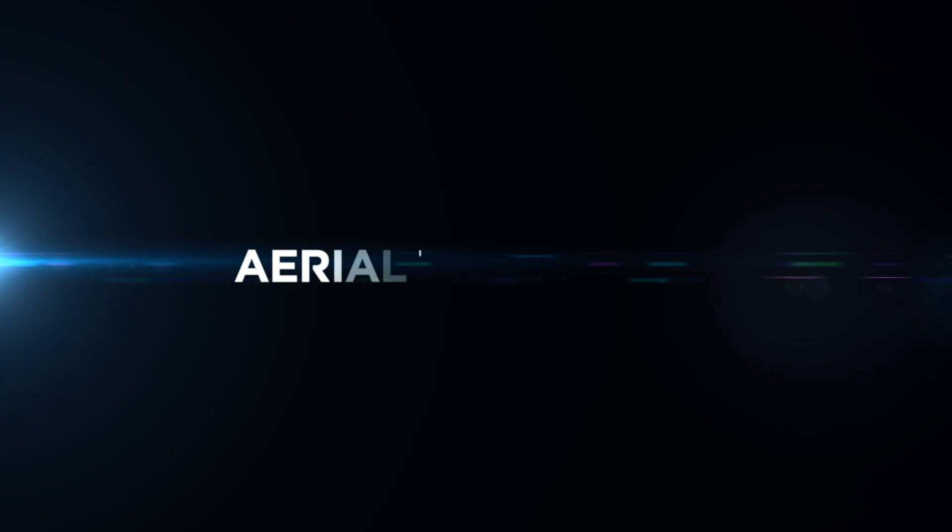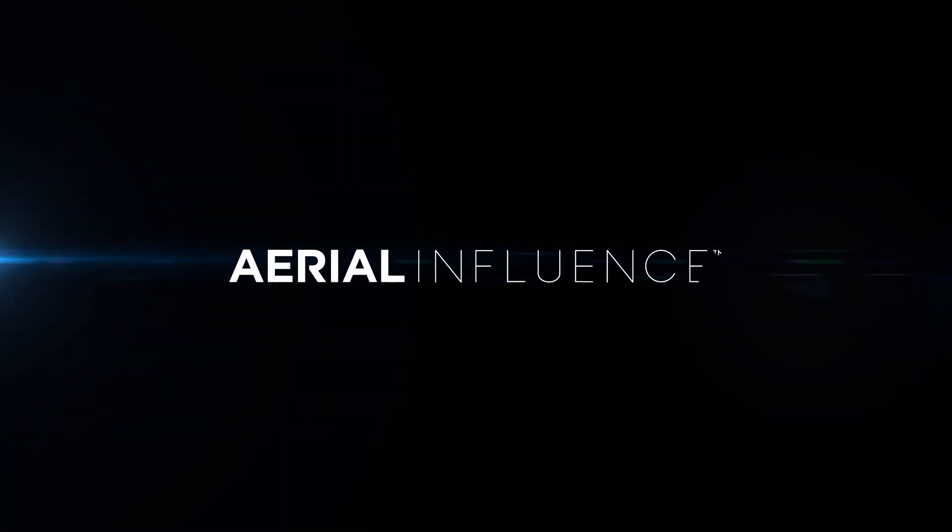The best uses for drones on your farm in 2021 — that's coming up next. Hey everybody, David here from Aerial Influence. Thank you for stopping by. Today we're focusing on drones on the farm in 2021.